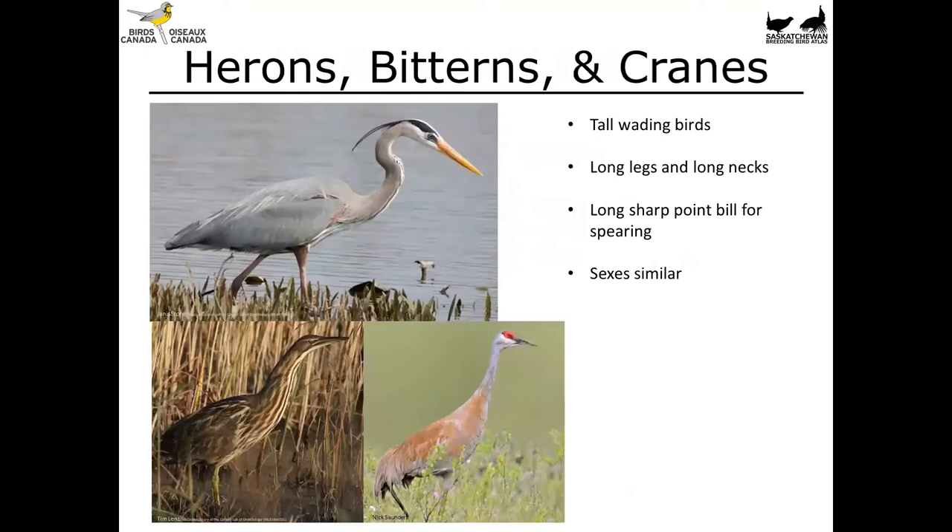We're going to start with the bigger species: the herons, bitterns, and cranes. These are all tall, large birds with long legs, long necks, and really long sharp pointed bills for pecking or spearing things. The sexes look similar.